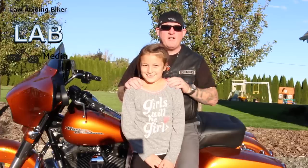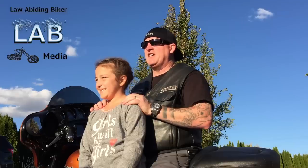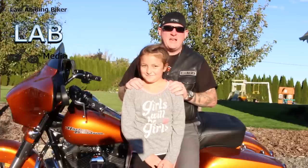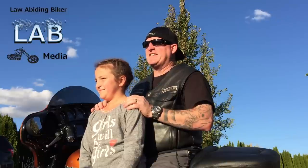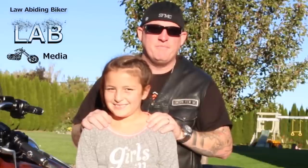Here at LawAbidingBiker.com, we use every resource we can to try to get this stuff done and out to you guys. I'm very proud of my nine-year-old daughter Cianne — she takes care of a lot of behind-the-scenes stuff. She's behind the cameras and handles different shots. She's becoming a very good videographer and is learning how to edit, so very proud of Cianne.